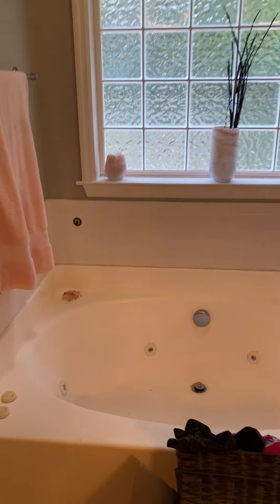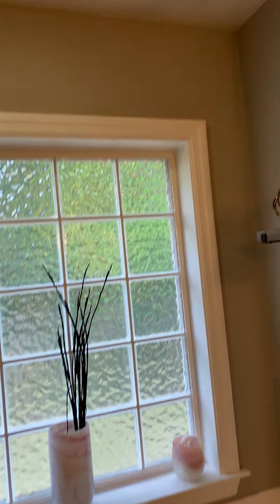Garden tub. It's got some flakiness on the bottom of the garden tub — flaking a little bit.